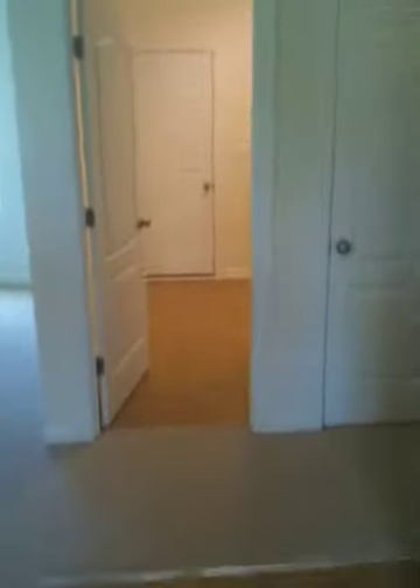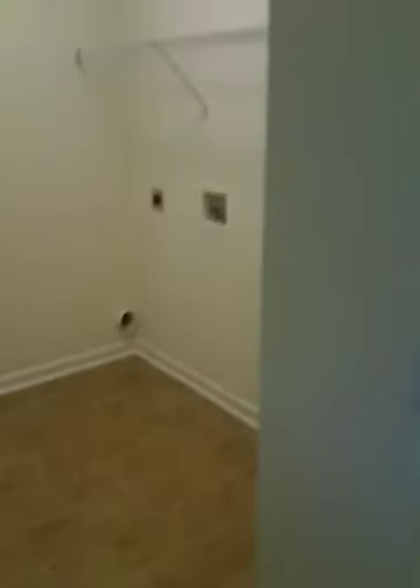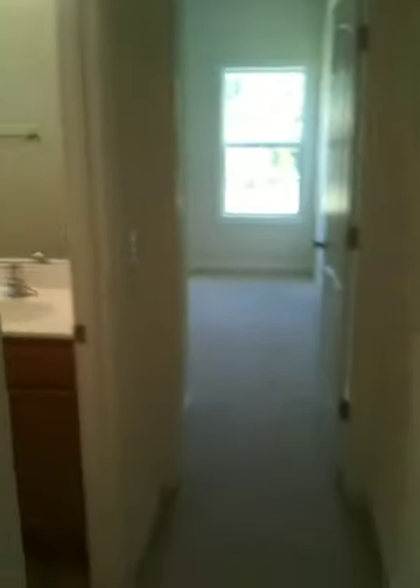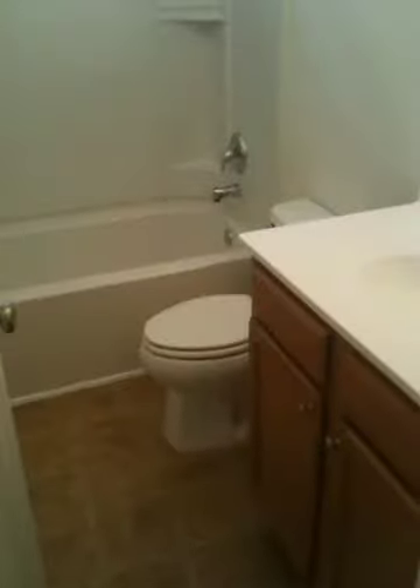This side has the laundry that opens up into the two car garage, and then we're going to walk down the hall to the two separate bedrooms — ceiling fan pre-wires, closets, windows — back to the hall, and the second bath.